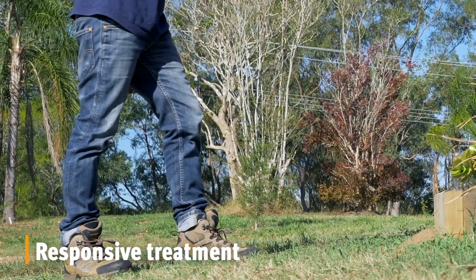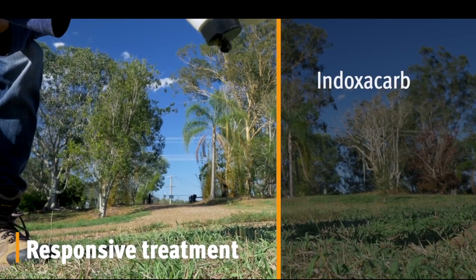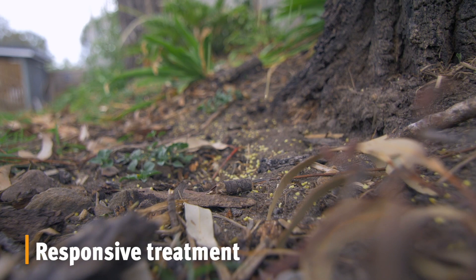Fire ants are nasty, so if you find them, it's likely you'll want to get rid of them fast. Make sure you buy fire ant bait — the best products contain the active ingredient indoxacarb, pyriproxyfen or hydramethylnone, often found in cockroach bait. It won't kill the nest instantly, but you should see results within a few days, with full nest death in four weeks.